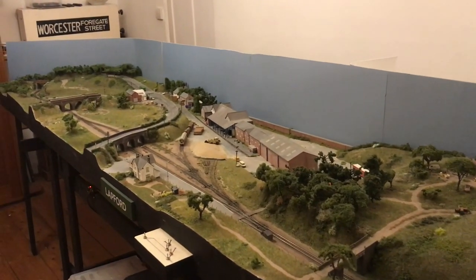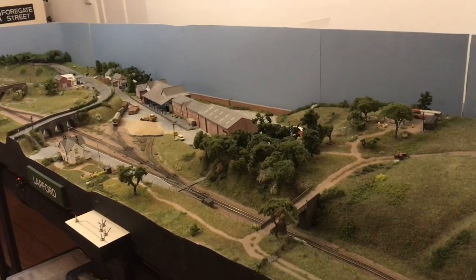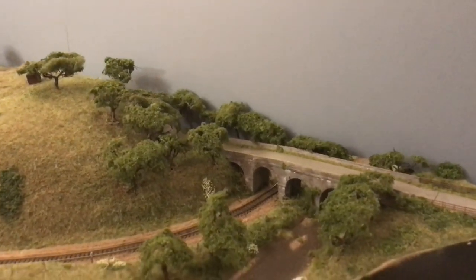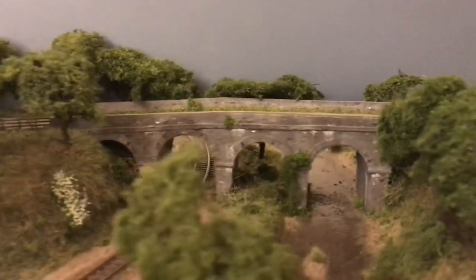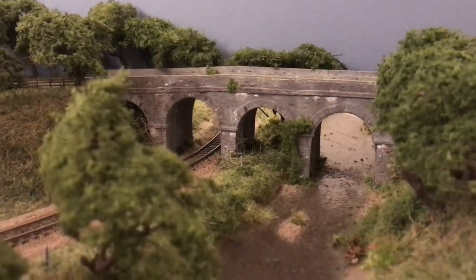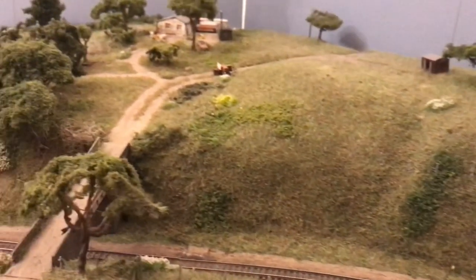This is the layout. This is Lapford Station, as you can see. And what I'll do is I'll zoom in on a few points of interest. Starting from what is effectively the Barnstaple end of the layout, the bridge here is the bridge that takes a lane in real life to a place called Nimit Rowland. It's a five-arch bridge with the railway very close to the river, which I've tried to model. In reality it's probably about two miles at least north of the station, but it made a good scenic break, so that was why I incorporated it.